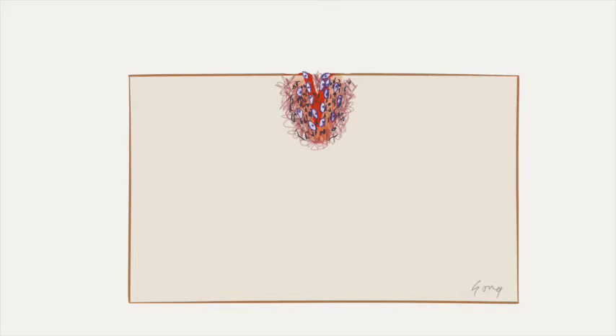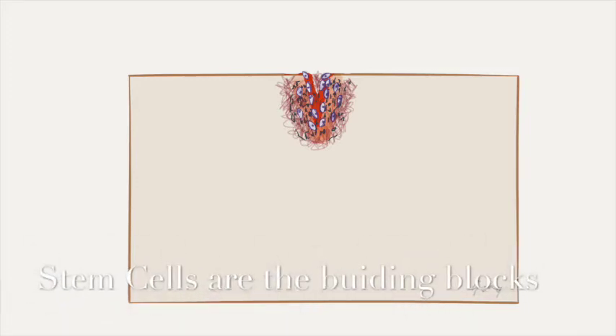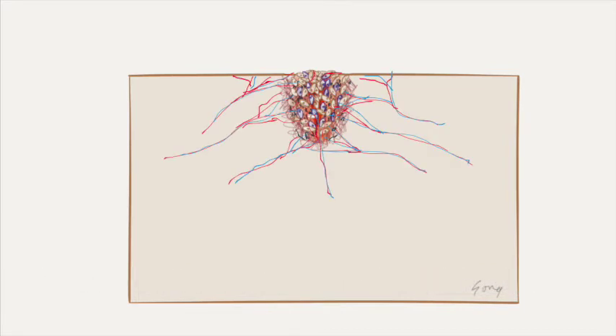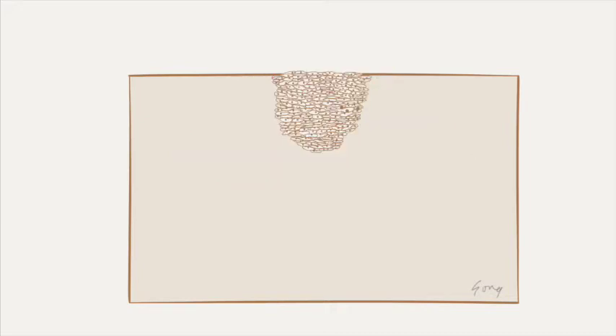The stem cells are immature cells that can turn into other cells like skin cells, bone cells, or blood vessels. By initiating the cascade of your body's own repair mechanism, the platelets play a crucial role in repairing and renewing damaged skin.